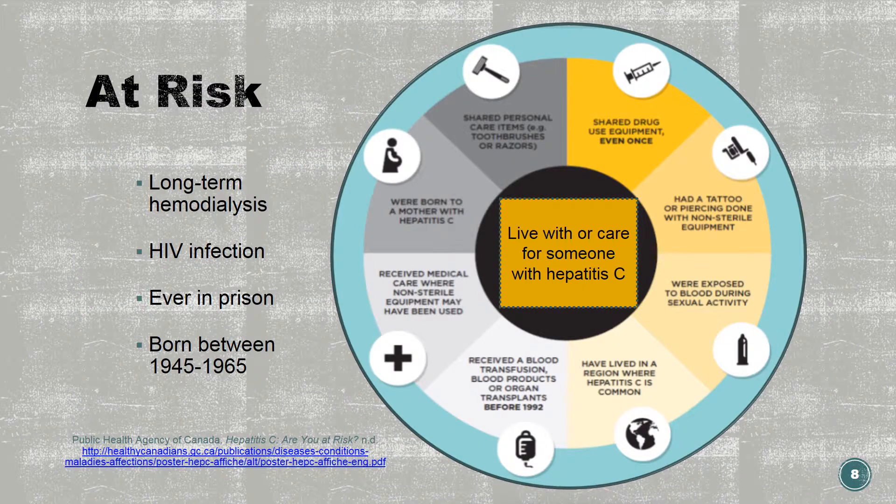There are many risk factors for exposure to hepatitis C. They may include ever using IV drugs, sharing any drug equipment such as syringes, needles, cookers, cotton, or tools for inhaling, which may have been contaminated with blood. Having received blood, blood products, or organ transplants before 1992, or at any time from someone who tested positive for hepatitis C.